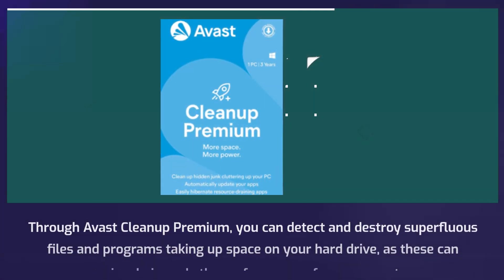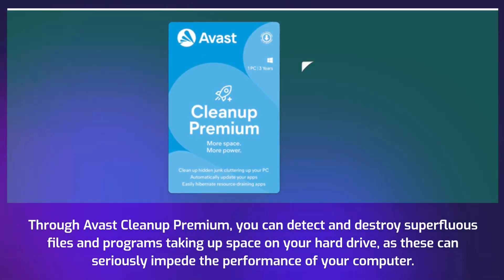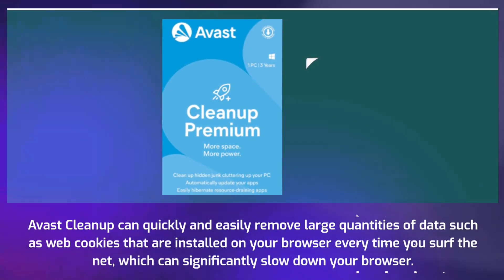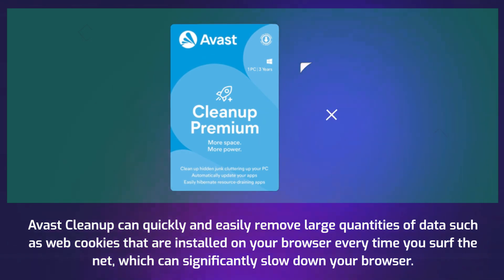Through Avast Cleanup Premium, you can detect and destroy superfluous files and programs taking up space on your hard drive, as these can seriously impede the performance of your computer. Avast Cleanup can quickly and easily remove large quantities of data such as web cookies that are installed on your browser every time you surf the net, which can significantly slow down your browser.